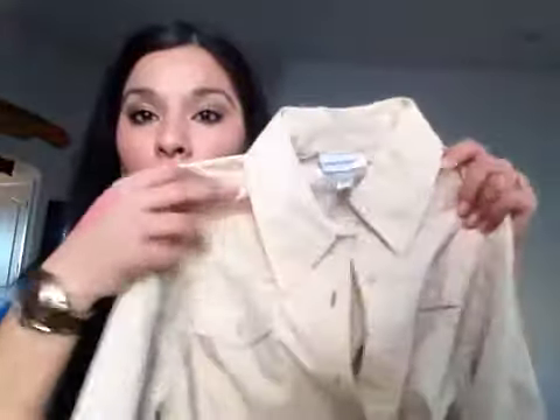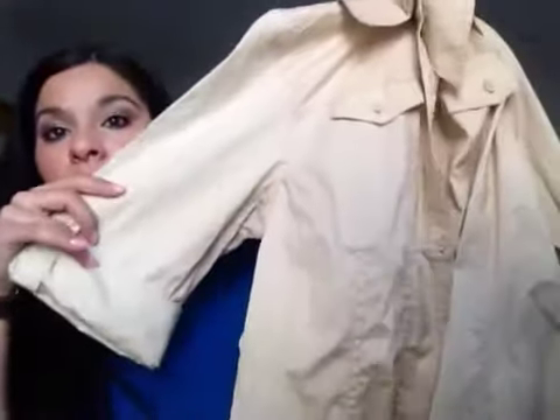I also went to Marshall's — I wasn't supposed to get anything, just browsing — and I got this really cute top. It has detail with pockets on the shoulders, buttons on the side, and I think it could work professionally for the office or dressed down with some shorts once it gets warmer.